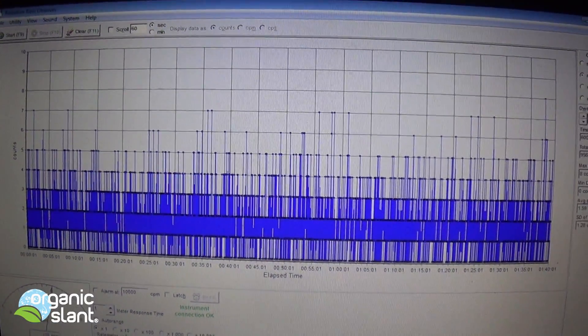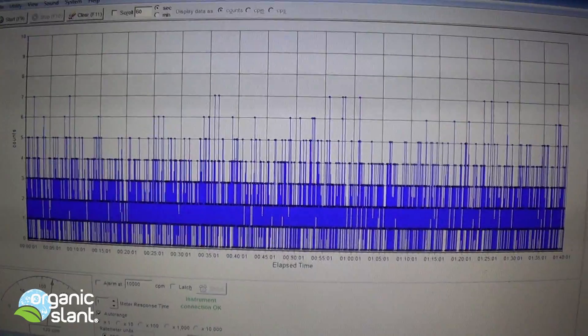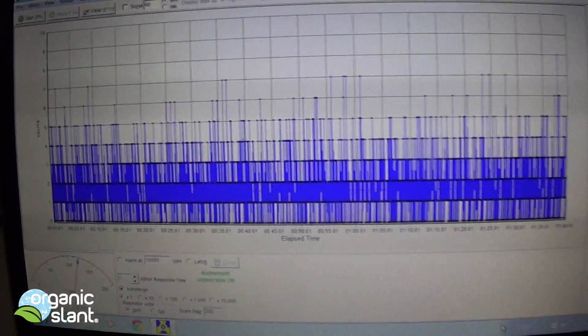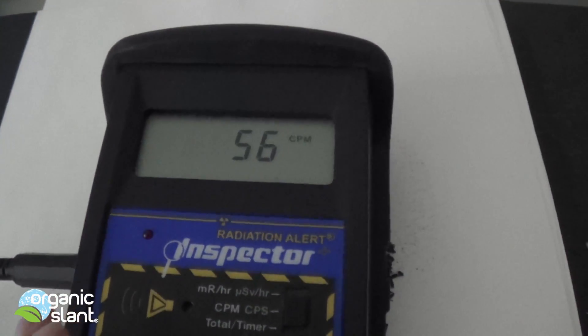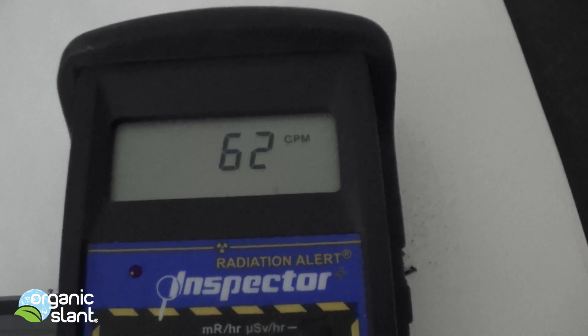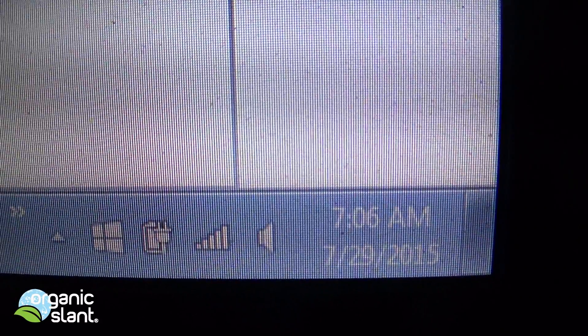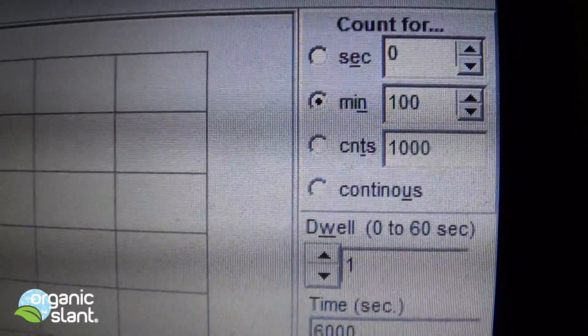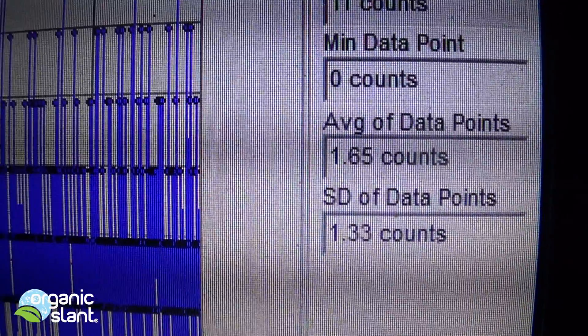I think that is quite a bit, to tell you the truth. Now can you believe that we're eating that? Whether it's naturally occurring or not. July 29th, 2015 — here's the second read on the ash from the California kale. 100 minutes, 6,000 seconds, 9,871 total counts. 11 is the max data point, average data point is 1.65.